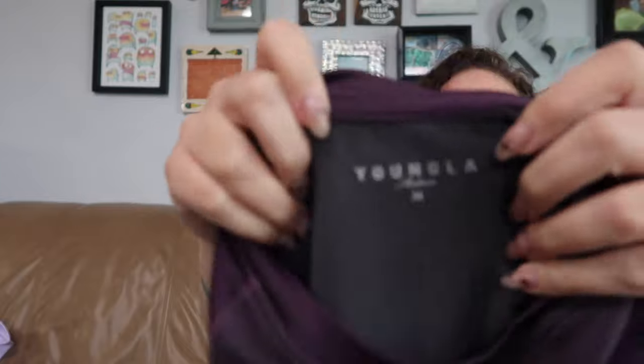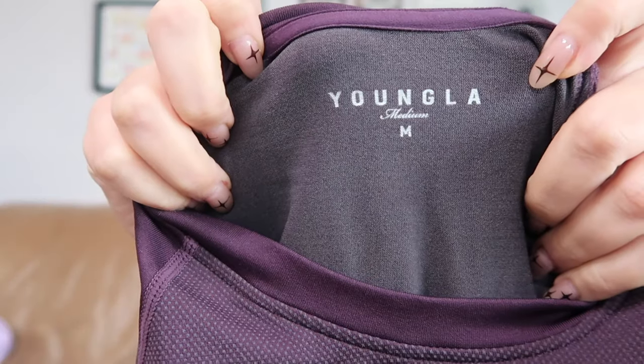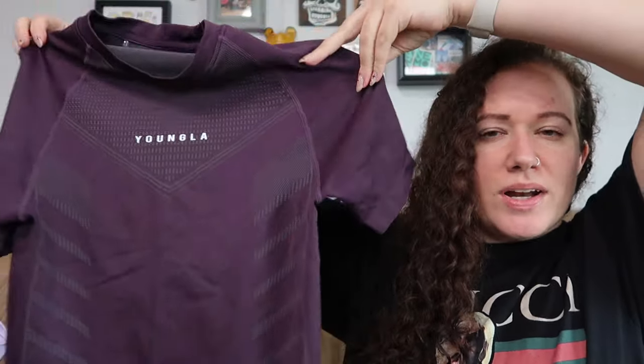I've never sold this brand before but the comps looked okay — $25 to $30. It's Young LA, size medium. They sell other stuff too, but this is kind of like an active seamless short sleeve top. It's purple. I want to say it's a women's medium because it looks pretty small for a man, but I haven't looked it up.